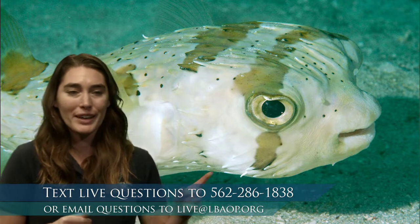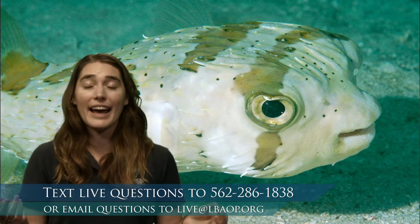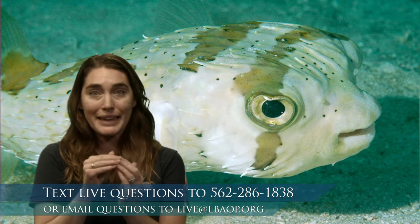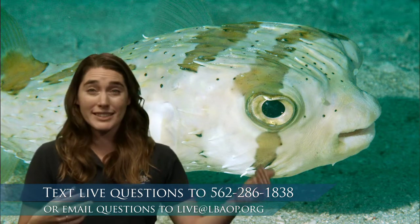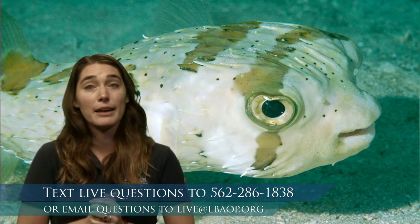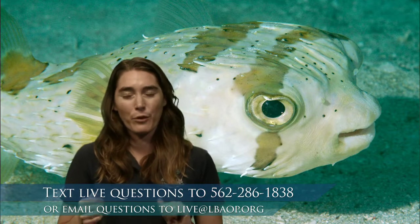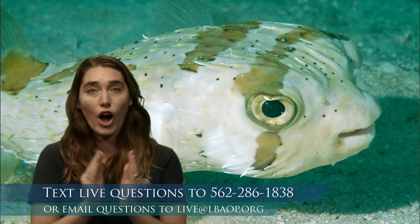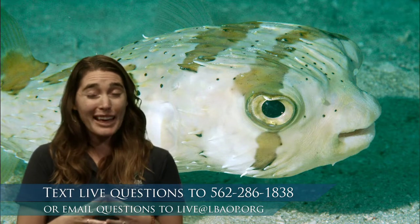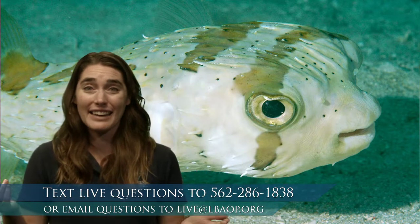Pufferfish don't rely on colors to communicate their toxicity — they really rely on their ability to puff and their spines. They also have a similar beak to parrotfish, with teeth fused into a hard beak. But pufferfish are omnivores that eat animals with hard exoskeletons or shells, using their beaks to crack through that. And one more parrotfish fun fact: when they poop out ground coral, that becomes the beautiful sand of tropical environments. They can poop out up to 200 pounds of sand a year — so thank you, parrotfish!